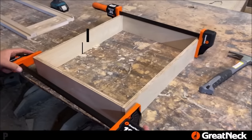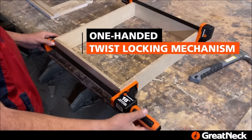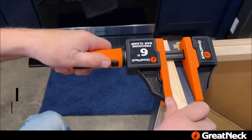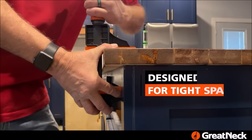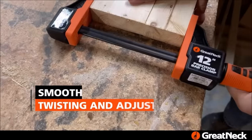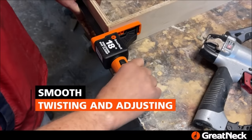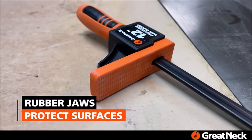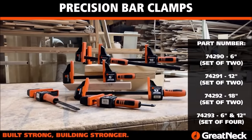Replacing the traditional trigger handle, the clamps feature a twist-locking mechanism, allowing for strong one-handed clamping and a secure, efficient hold. The versatility extends beyond woodworking — equipped with rubber jaws that protect surfaces from marring, they suit woodworking, construction, and other projects. With an 18-inch clamping capacity, a depth of 3.3 inches, and comfort grip handles, the Great Neck Precision Bar Clamps deliver reliability and performance for enthusiasts and professionals alike.